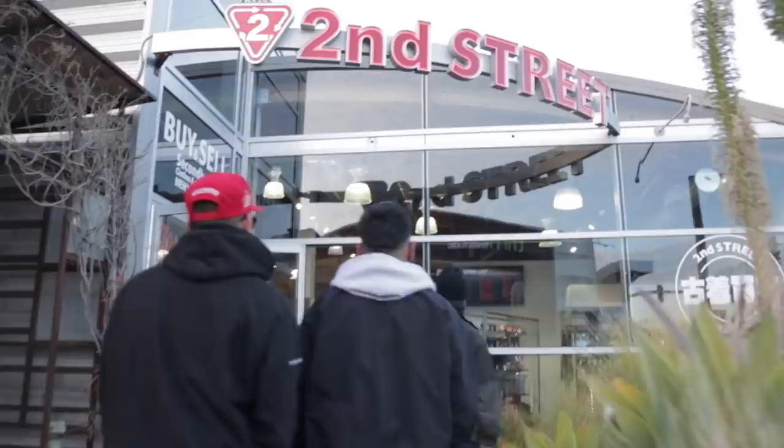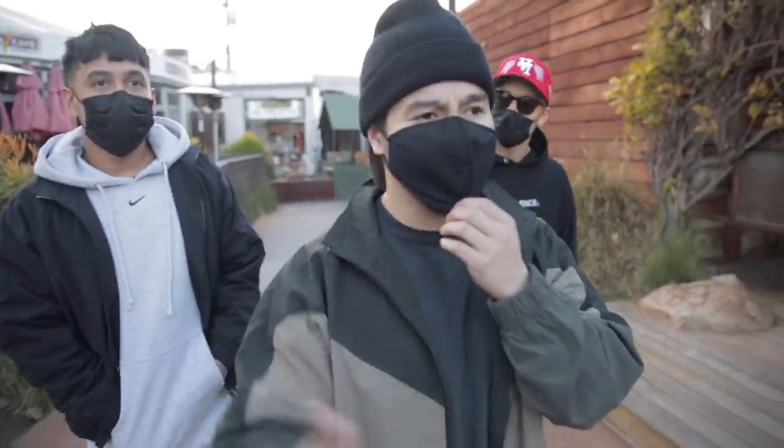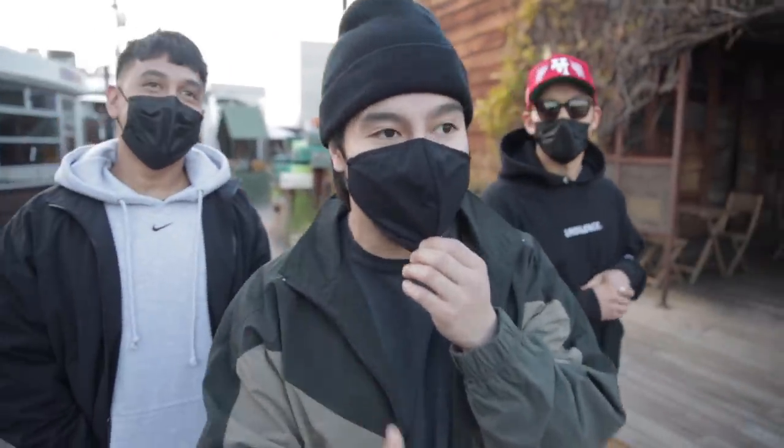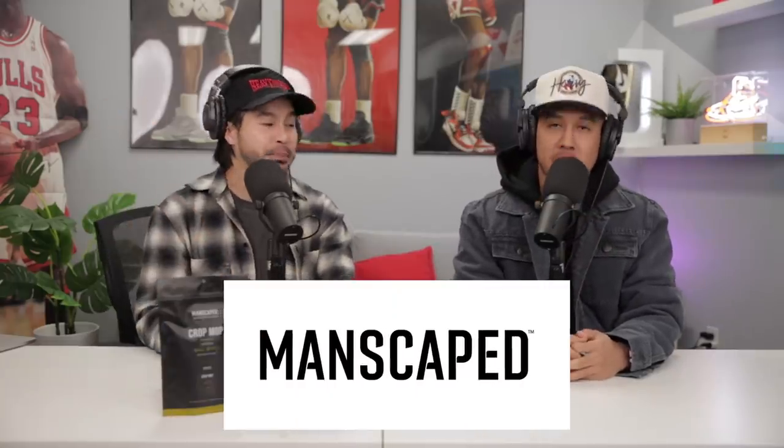We just pulled up to Second Street here in Costa Mesa. Just killing some time — every single time we come here we end up finding something crazy, so let's go see what they have.